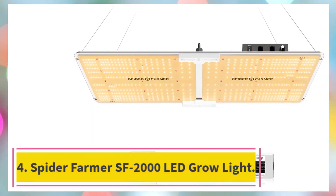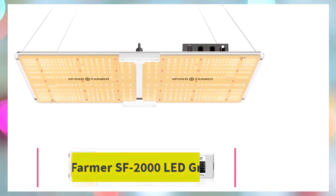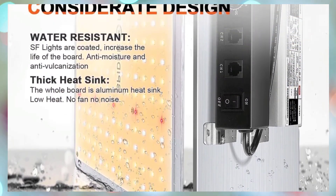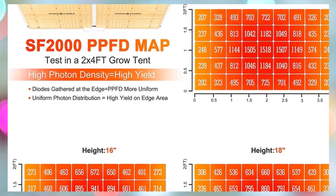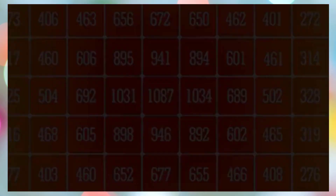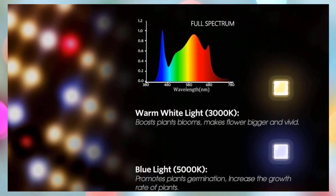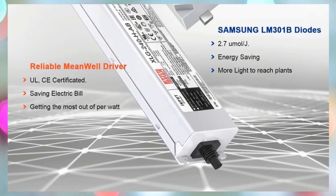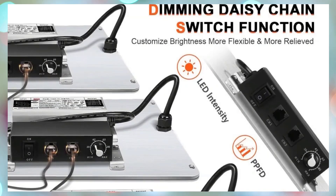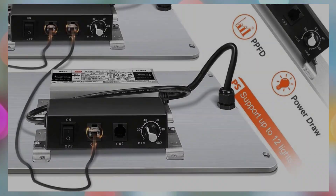Number 4: the Spider Farmer SF2000 LED Grow Light. The Spider Farmer SF2000 200W LED Grow Light is a high-efficiency, full-spectrum lighting solution engineered for serious indoor growers working in 2x4 grow tents. Powered by cutting-edge Samsung LM301H EVO diodes, it delivers an outstanding efficacy of 3.14 mol/JPP per diode, offering superior light output and a more potent blue spectrum than even the LM301B and Bridgelux 3030 chips, meaning deeper light penetration and faster, healthier plant development from seedling to bloom.